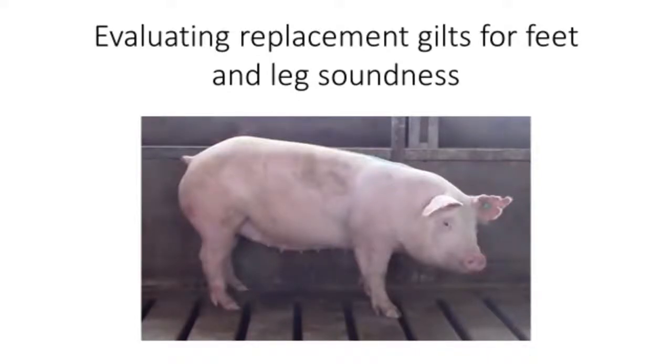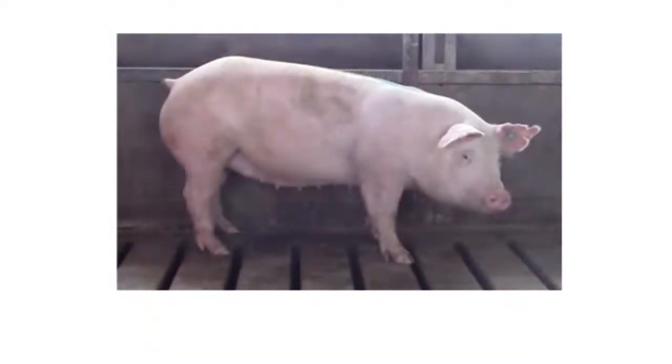The focus of this video is evaluating replacement gilts for feet and leg soundness. Selecting replacement gilts with proper feet and leg soundness is important for pig farm profitability. At the sow farm, good structural conformation will allow females to better compete in group housing situations and will enhance sow herd retention. While during the grow-finish phase, offspring from replacement gilts with good feet and legs will result in a greater percentage of full-value market hogs sold. The gilt pictured here is an example of a female with ideal structural conformation.